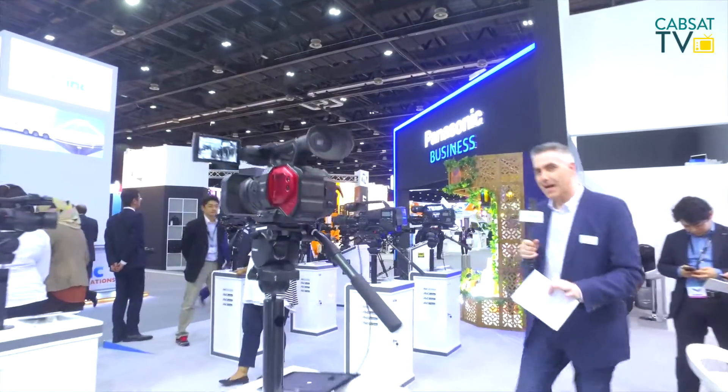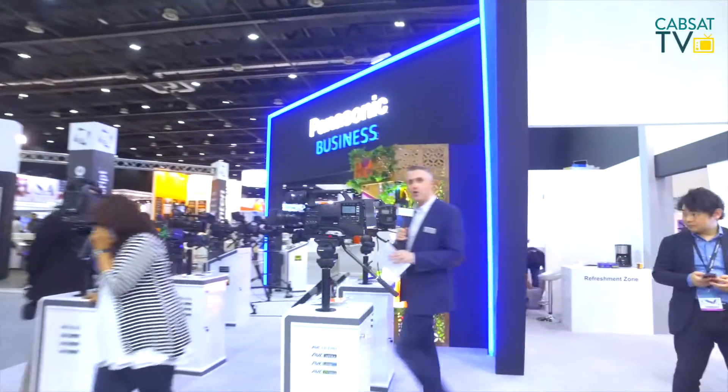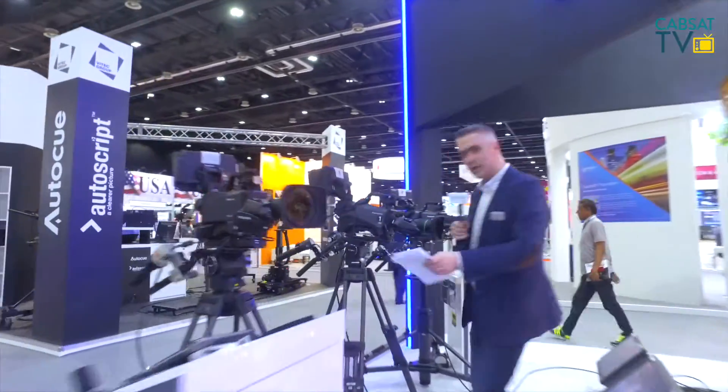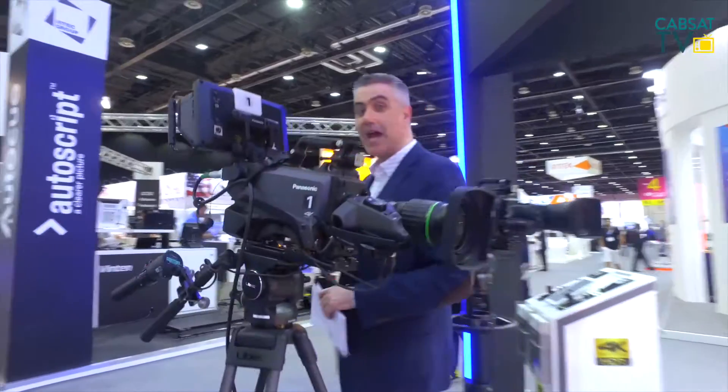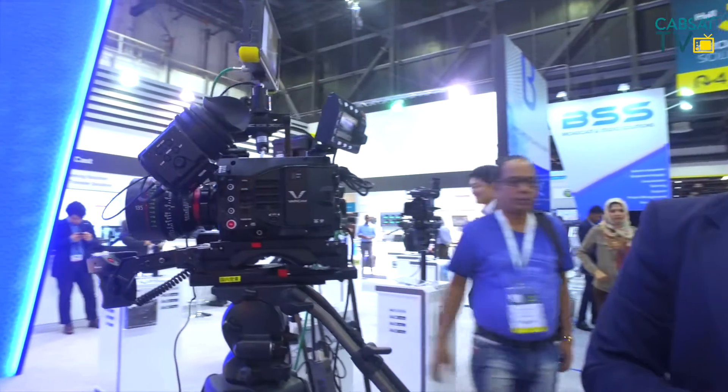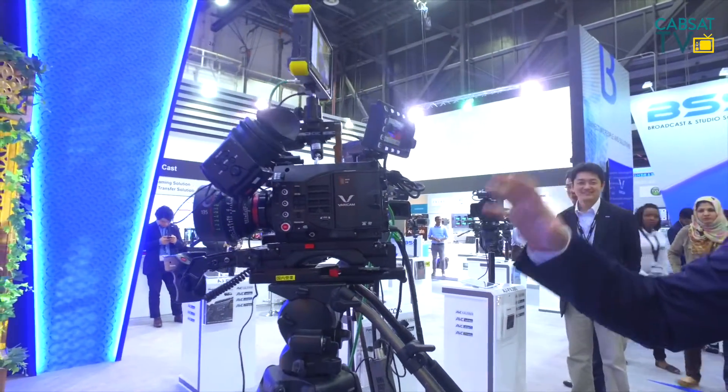At this year's CABSAT, Panasonic is introducing a few new lines. If you follow me through here, we have a couple of new products — all these broadcast studio cameras, great kit from Panasonic. Here I have David. David, this is a new camera. Tell me a little bit about this. Hi Andy, this is our Vericam LT — our cinema and filmmaking camera. It's a mid-range camera.